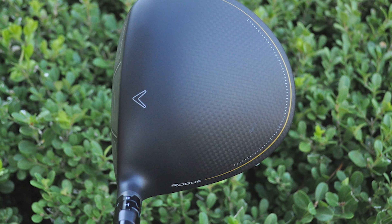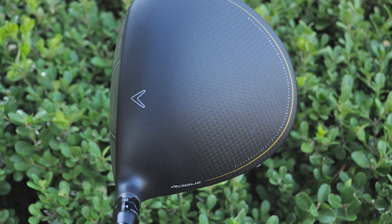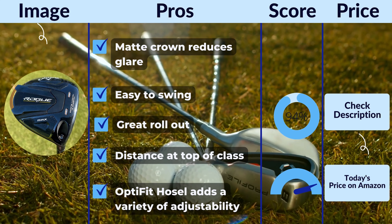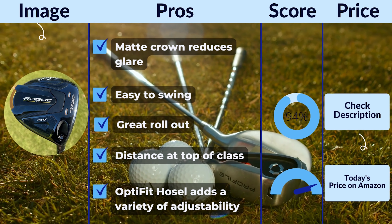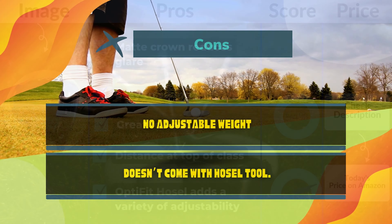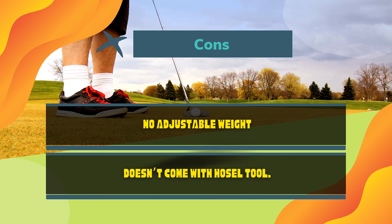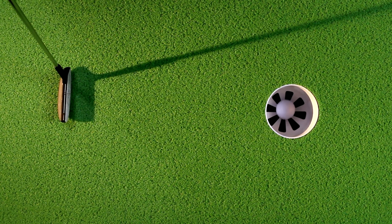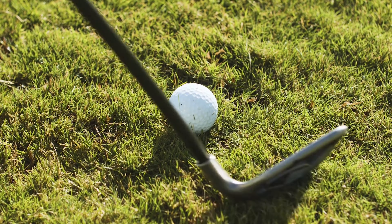The bottom line: for all golfers, especially seniors, there are more great options this year than ever before. The Callaway Rogue ST Max is one of the top-tier options. I love the impressive distance and forgiveness combination. As a golfer over 50, you are looking for a driver that gives you extreme distance, ultimate forgiveness, and keeps you in the short grass — and the Callaway Rogue ST Max does all of those in spades. Pros: matte crown reduces glare, easy to swing, great rollout, distance at top of class, OptiFit hosel adds a variety of adjustability. Cons: no adjustable weight, and doesn't come with a hosel tool.